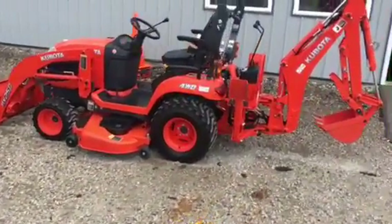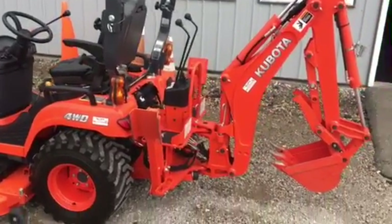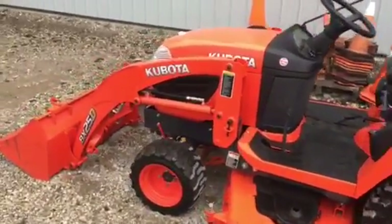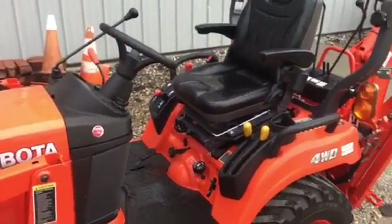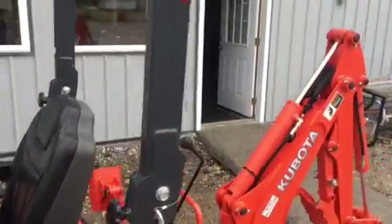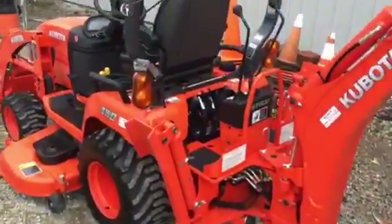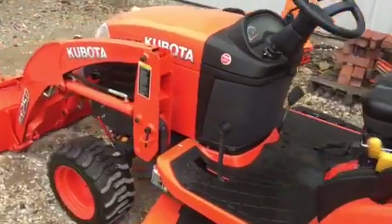Got some very nice equipment we're going to sell. A nice Kubota backhoe, four-wheel drive tractor. Got the bucket on the front. Very, very low hours — it's got about 200 hours on it. It really basically hasn't been used, just barely had a chance to get in the dirt with it and play with it. Guys want to sell it. Beautiful piece of equipment, it's like brand new.